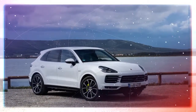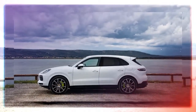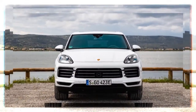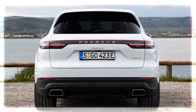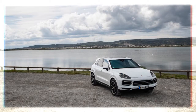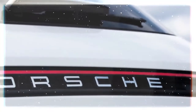The Cayenne E-Hybrid makes 455 hp and 516 lb-ft of torque, up 39 hp and 81 lb-ft over the last model. Thanks to the electric motor, peak torque is available at just 1000 rpm, helping propel the Cayenne E-Hybrid to 60 mph in 4.7 seconds. That's 0.7 seconds quicker than the outgoing hybrid and 0.2 seconds quicker than the 440 hp Cayenne S.